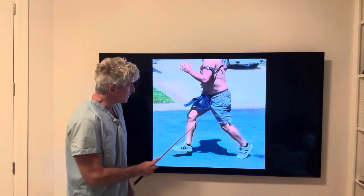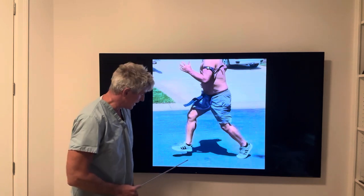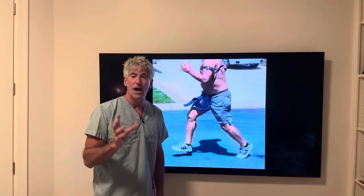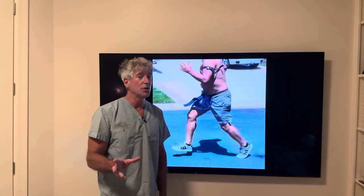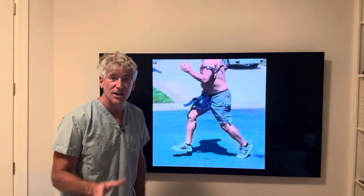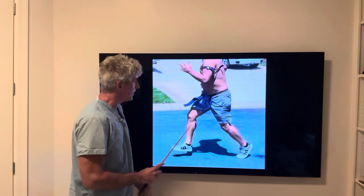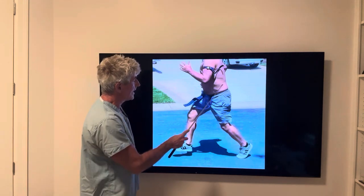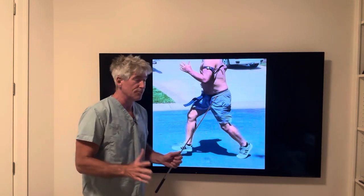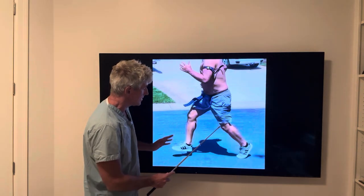You get a freeze frame of yourself sprinting in the middle of it and you analyze it. How high you get that foot correlates to how functional you are, how well you perform. How well you perform is predicated on how much visceral fat you have. This guy with a lot of visceral fat in his abdomen can barely raise his knee.